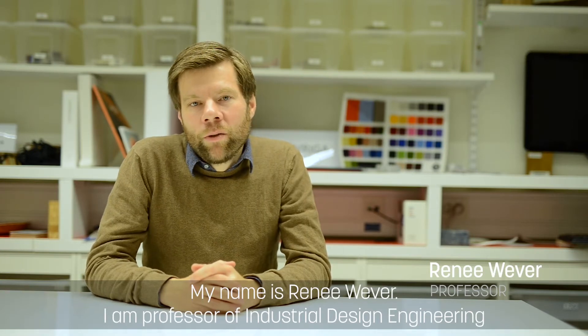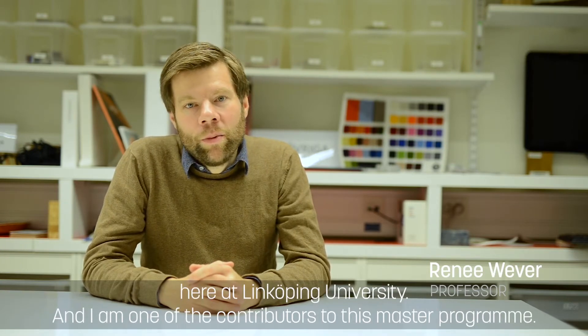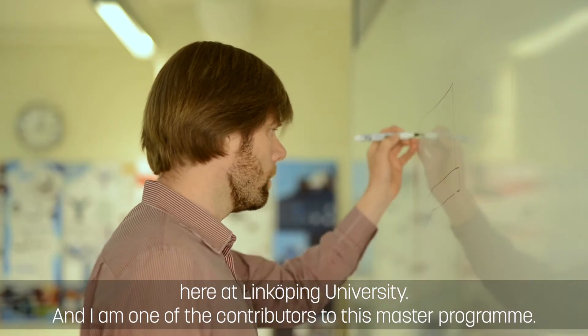My name is René Weber. I am a professor of industrial design engineering here at Winchopen University and I'm one of the contributors to this master program.